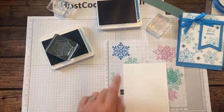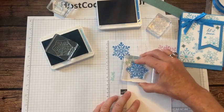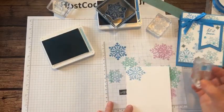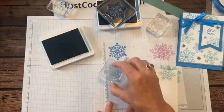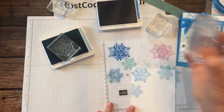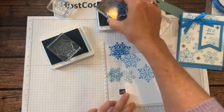Same idea — we're going to sprinkle. I need to make sure I have the biggest and littlest snowflakes in Azure Afternoon and the medium size in Balmy Blue.